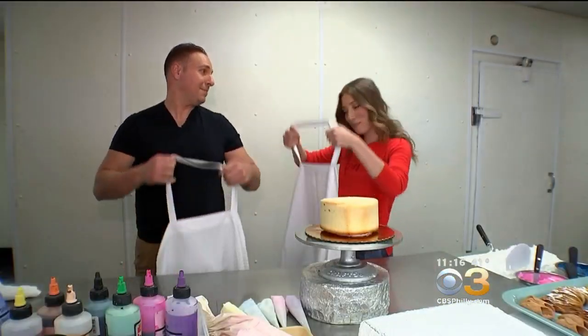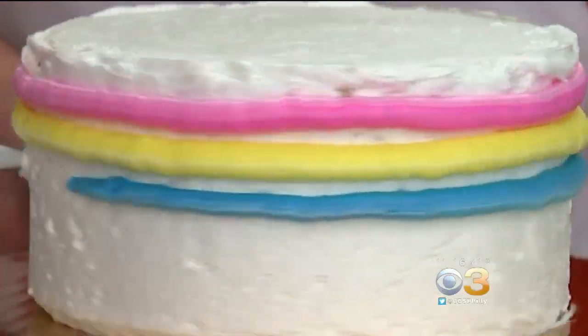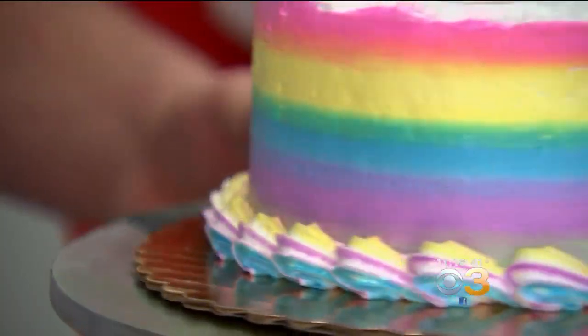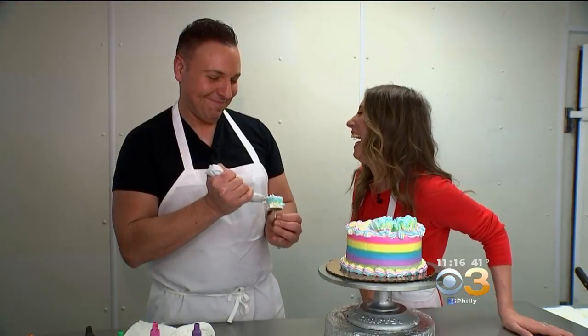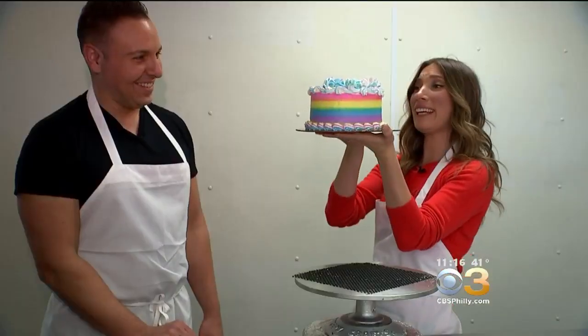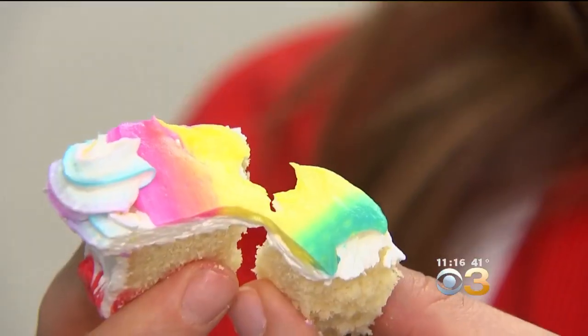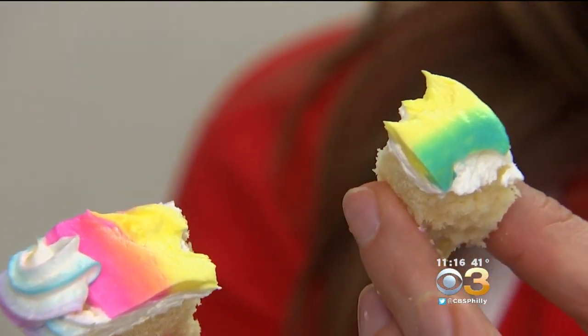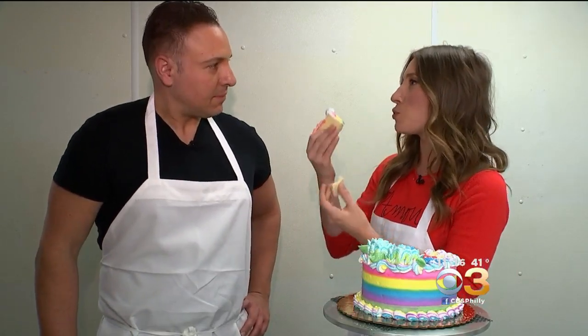I'm about to have a sweet moment of pleasure with a rainbow-iced vanilla pound cake with rosettes that he makes without even looking. It's so pretty. Delish. The icing is just whipped to perfection — it's soft and creamy and fluffy, and the cake is just the perfect amount of sweet.